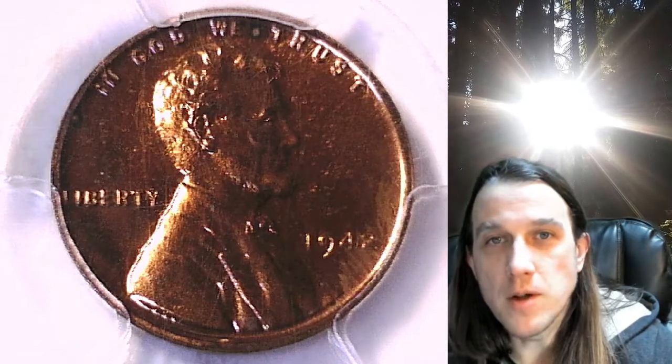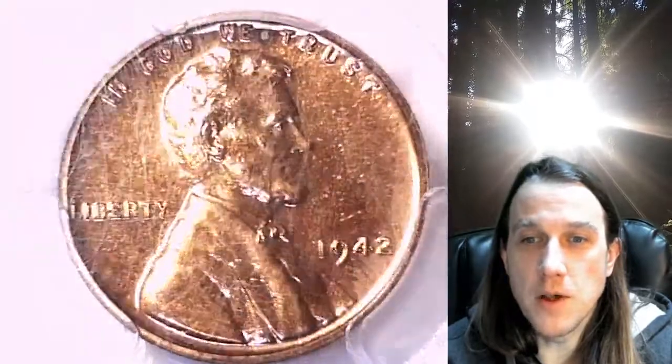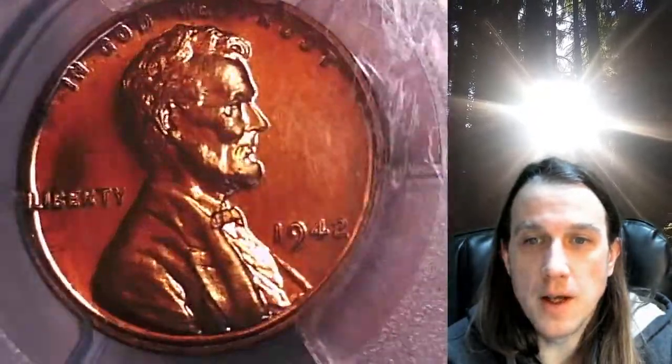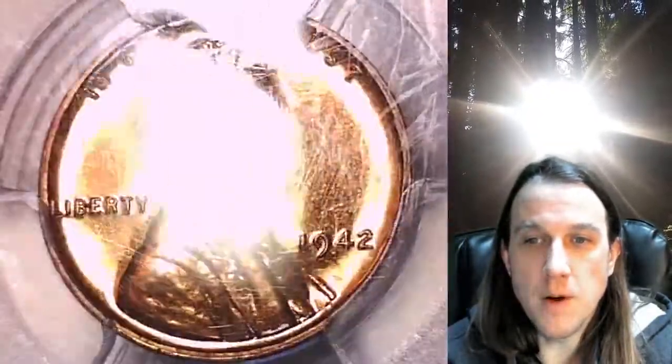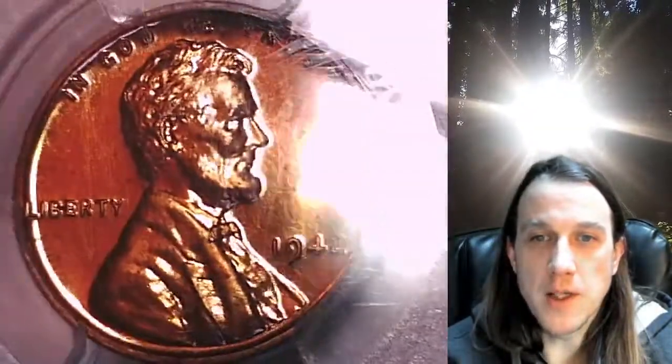Welcome to Time Traveler's Coin Exchange. The next coin we're going to look at is a 1942 proof Lincoln wheat cent. This one is a proof coin from the Philadelphia Mint. It has been graded by PCGS and they graded it proof 64 red. We'll take a look at Lincoln and then we'll take a look at the wheat design on the reverse.